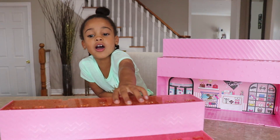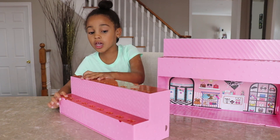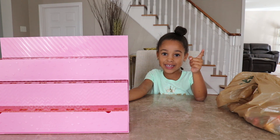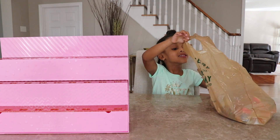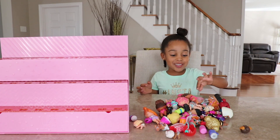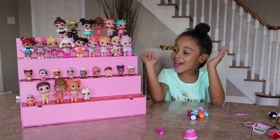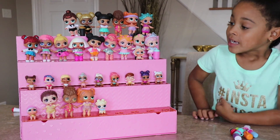Look guys, they can stand on top! Can you see the other side? And they can stand here! Look, here it is! First thing is to explain my dolls — let's just dump all of them out! Wow! First let's start with this one. This is my LOL collection — I did it all by myself!